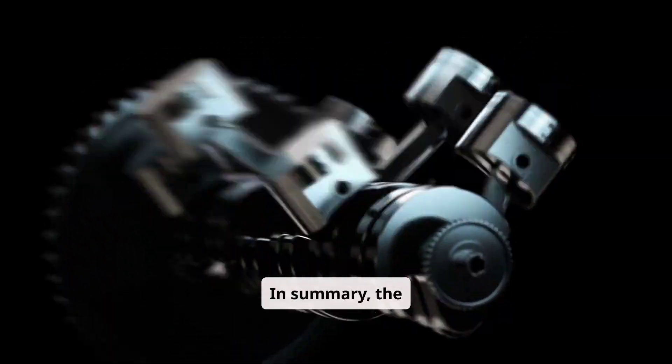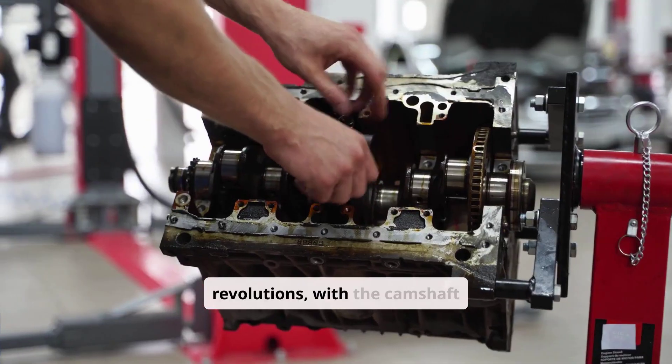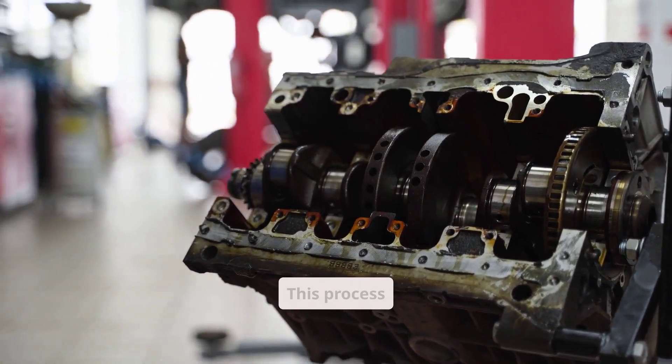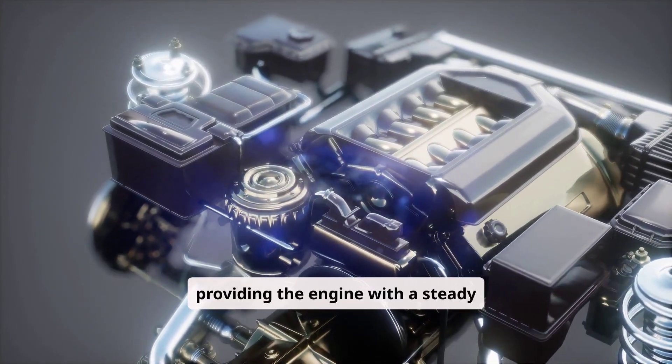In summary, the four-stroke engine completes these phases in two crankshaft revolutions, with the camshaft rotating once to precisely control valve timing. This process repeats continuously, providing the engine with a steady output of power.